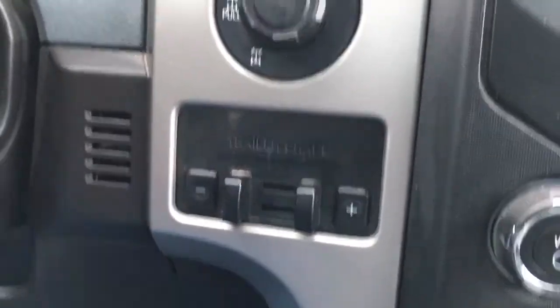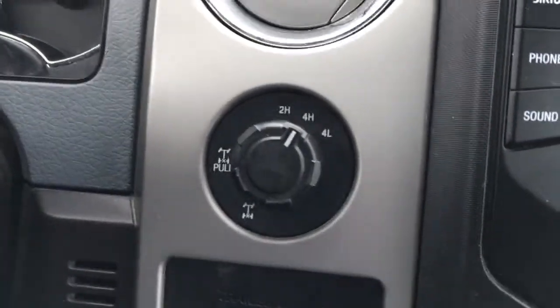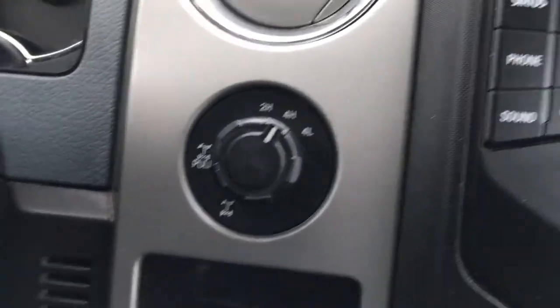Off to your left, integrated trailer brake controller, electronic shift on the fly, four-wheel drive. You can electronically lock your rear differential by pulling that out.